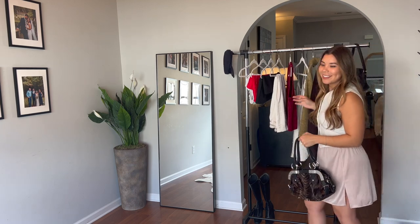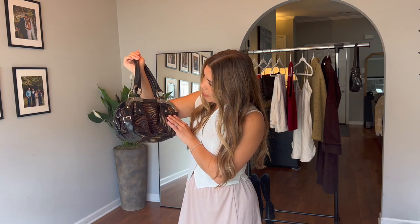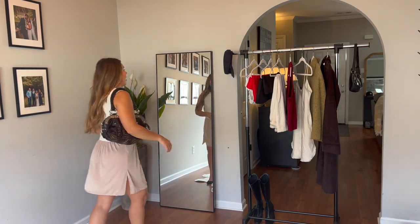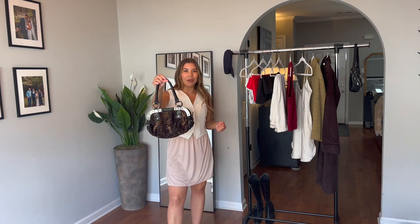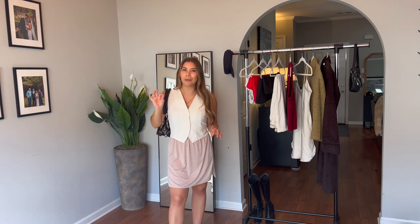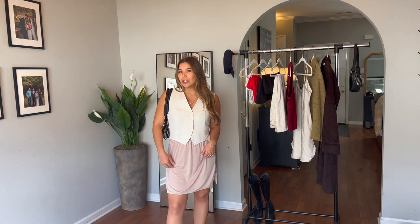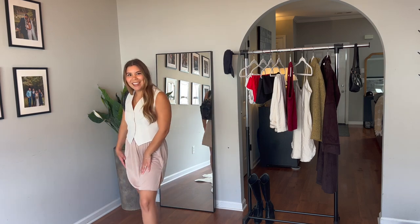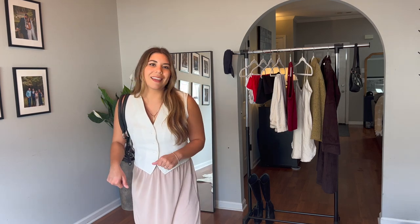Look at this bag I thrifted literally yesterday — it is so funky! It's by Makowski and it's got this leather zebra-leopard vibe with metal hardware. I think it adds the perfect little something because this outfit is pretty neutral and quiet. The bag gives it that extra personal style that I love. The skirt kind of gives me Carrie Bradshaw vibes — like her naked dress. I feel like this would be cute for a date, to go to work, anything like that.